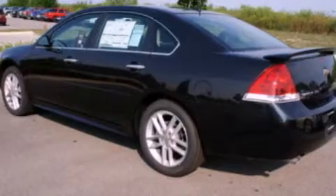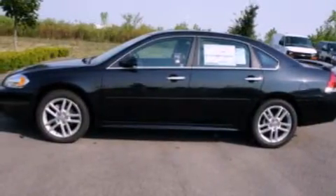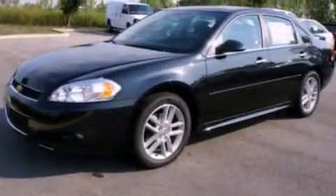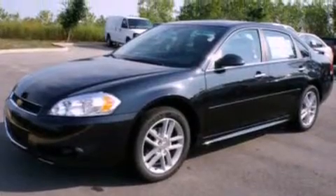Its top features include air conditioning, cruise control, an auto dimming rear view mirror, leather seats, aluminum wheels, a security system, and front fog lights.